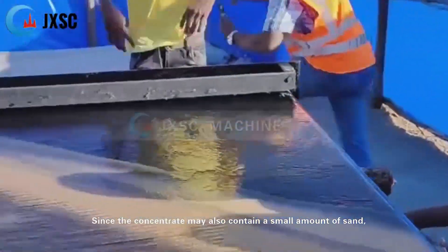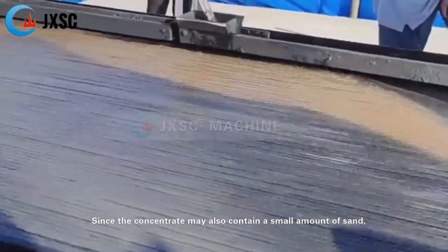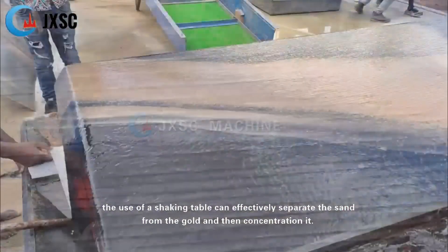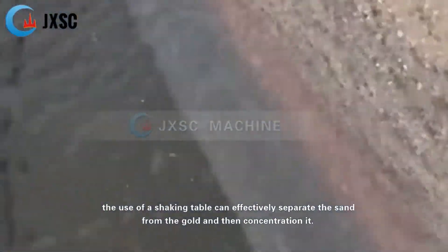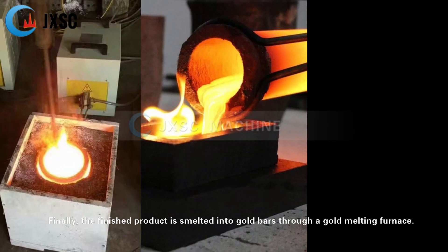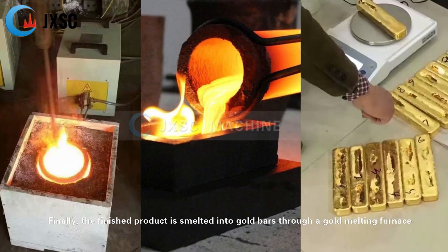Since the concentrate may also contain a small amount of sand, the use of a shaking table can effectively separate the sand from the gold, and then concentrate it. Finally, the finished product is smelted into gold bars through a gold-melting furnace.